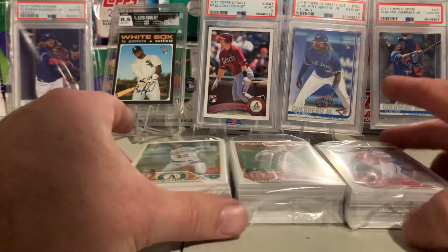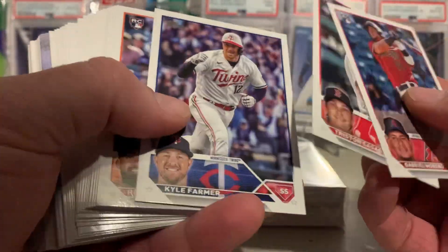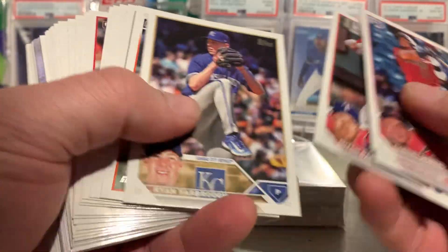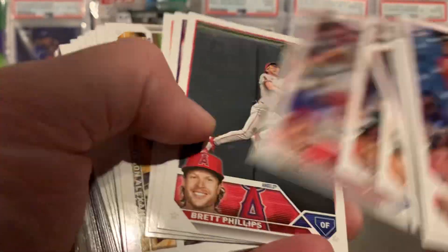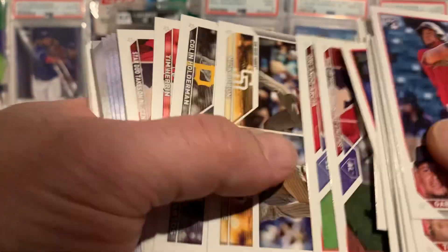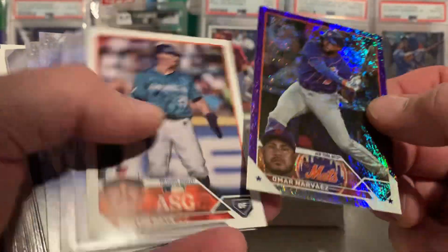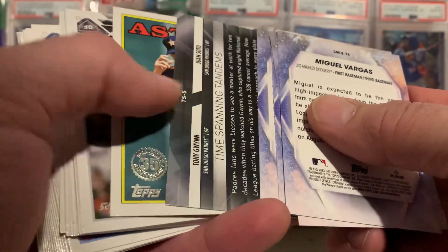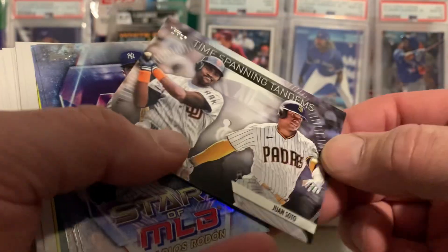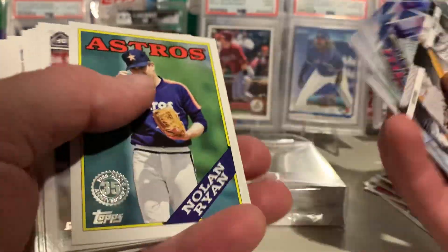All right, let's dig in and see what we got. You can get all the good Rookie debuts out of these. I think Matt McLain's a decent Rookie. We got a nice blue and purple — that's the $7.99 pack. Not a big player, but still cool. We got a Tony Gwynn and a Soto.